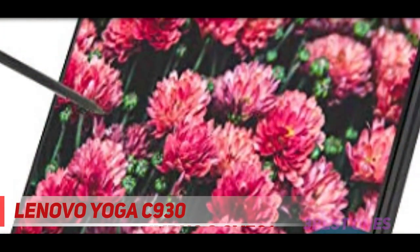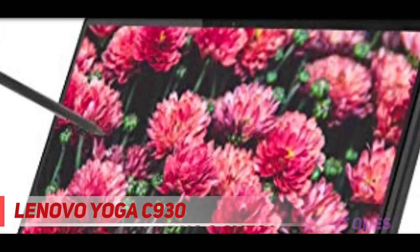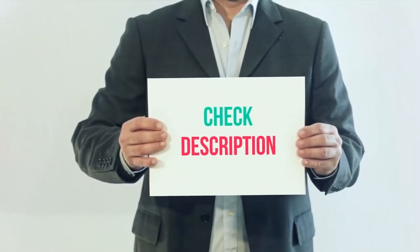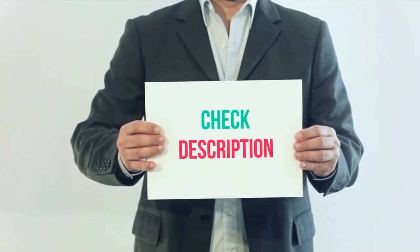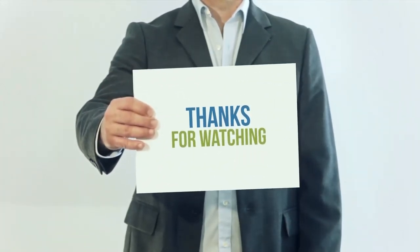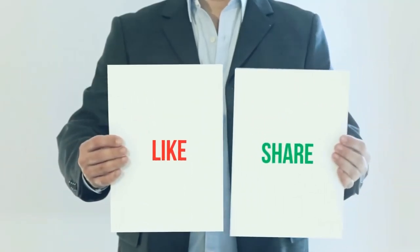Hence, if you want a powerful two-in-one laptop, Lenovo Yoga C930 is worthy enough to spend on. I have included the product links in the description. You can check out the links for more information and latest price. Thank you for watching this video. Please subscribe to my channel, leave a like, and share with your friends.